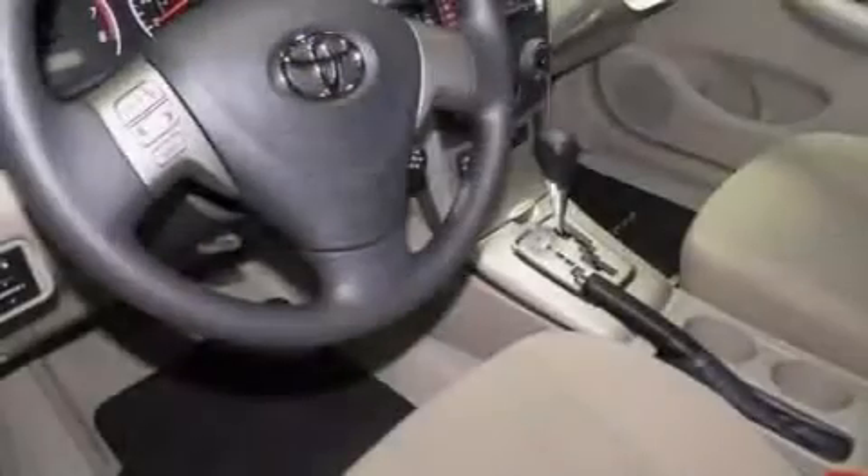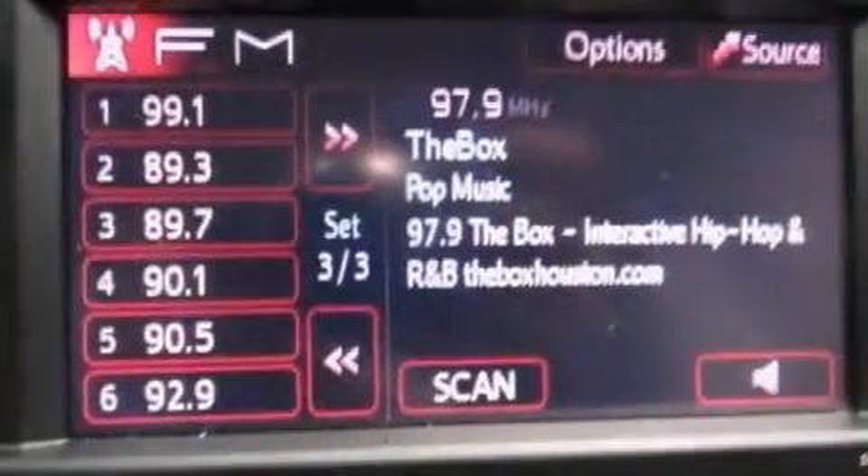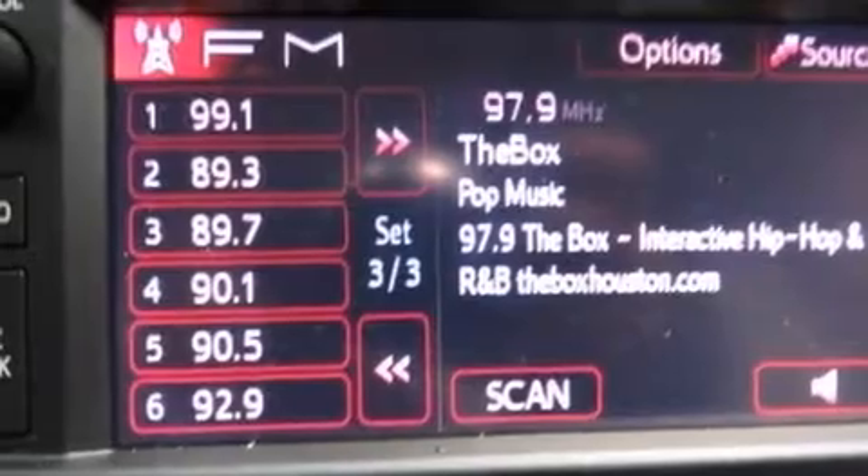Air conditioning. Cruise control. Steering wheel mounted stereo controls. Full power accessories. A rear window defroster. And an auxiliary power outlet.